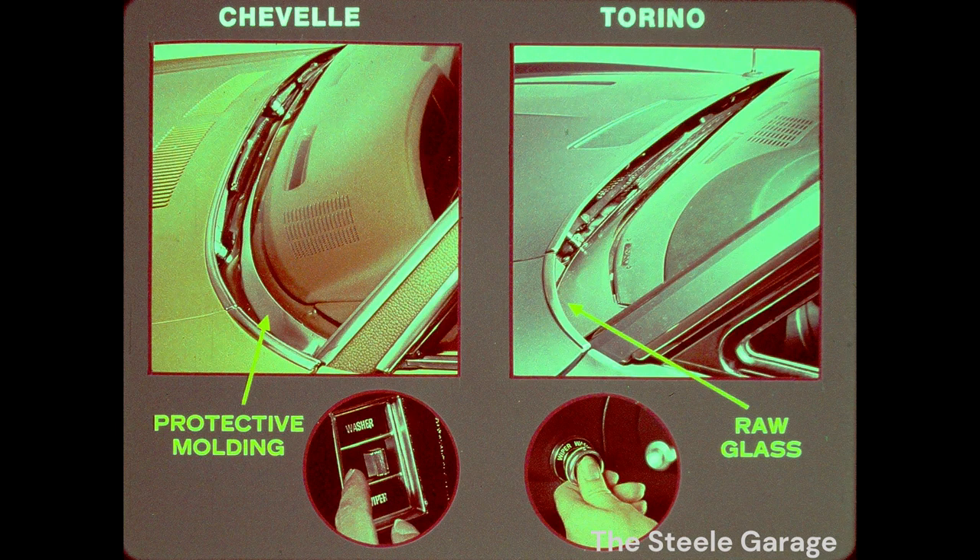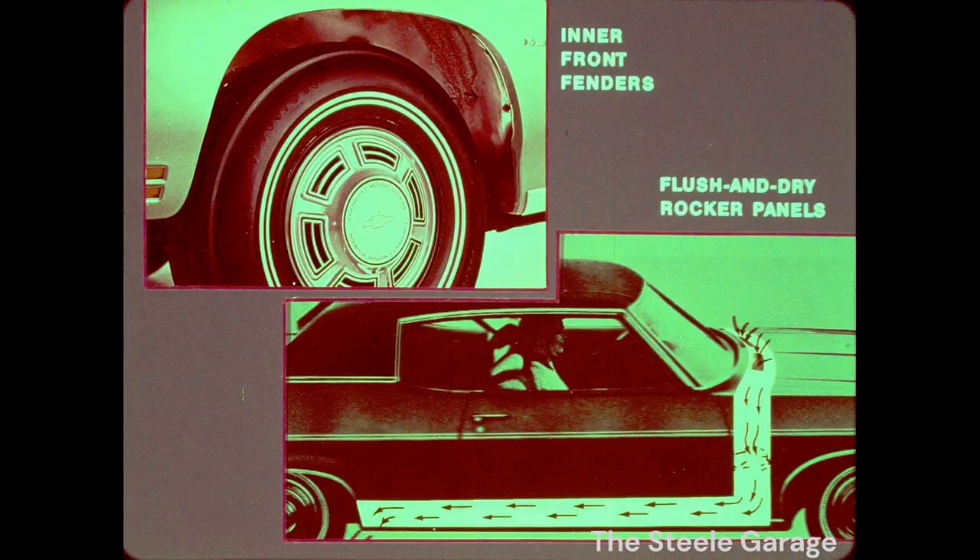Zeroing in on Torino — despite their all-new claims, underneath it's the same old Ford. Torino's borrowed concealed wipers stop short, leaving the raw glass exposed and unsightly. Chevelle has a protective molding, and Chevelle has an automatic washer cycle feature. Torino's washer button has to be held in manually as long as water is needed — at freeway speeds, that's about the last thing a driver needs. Plus, your Chevelle and intermediate wagons have construction features like inner front fenders and flush-and-dry rocker panels, to put water, road salt, and other corrosive elements back where they belong, on the roadbed. No comparison here — Torino offers neither feature.